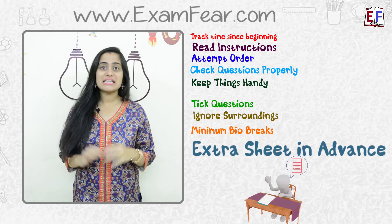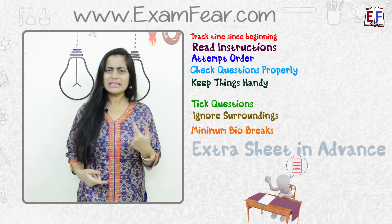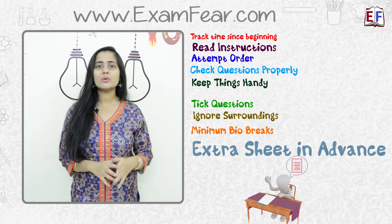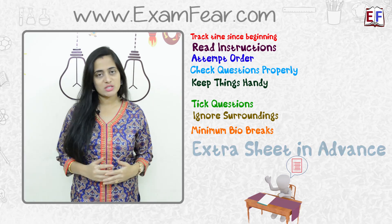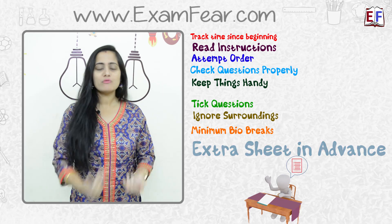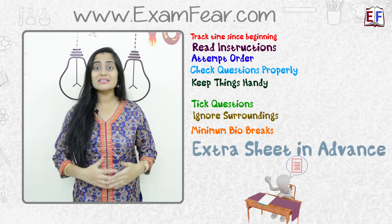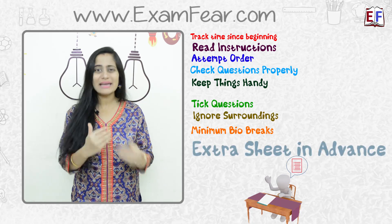And finally, E is for Extra sheet in advance. When we write answers we often need an extra sheet. It is good that you inform the invigilator two to three minutes before you actually need the extra sheet, so that if the invigilator needs some time to provide it, you will receive the sheet in time and will not waste any time waiting for it.